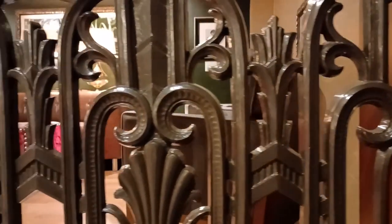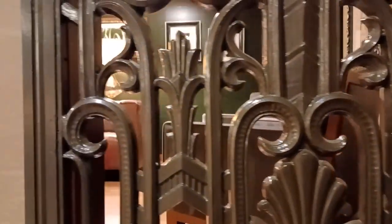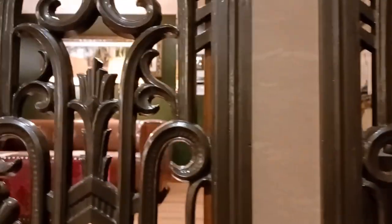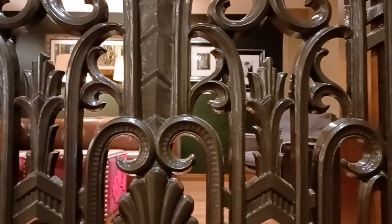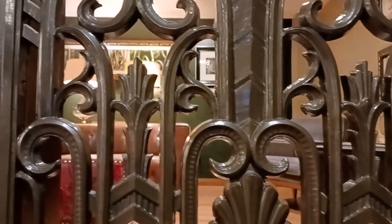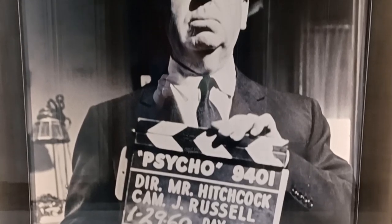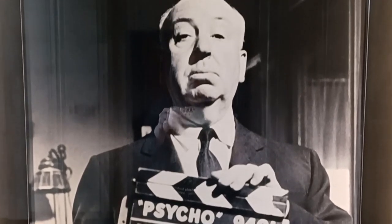In 1958, the bank was doing so well that it installed an enormous revolving Valley National Bank sign on the roof. It's featured in the opening scene of Alfred Hitchcock's famous thriller movie, Psycho. It was touted as the largest sign of its kind in the world.